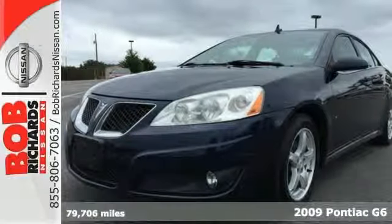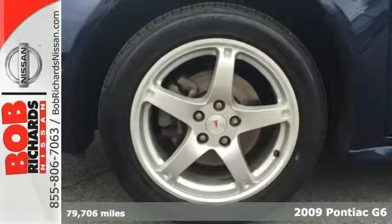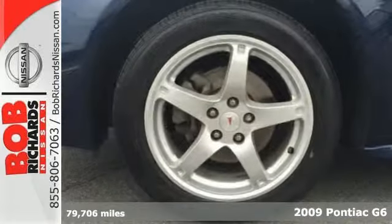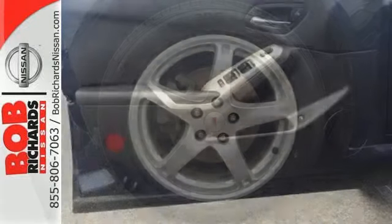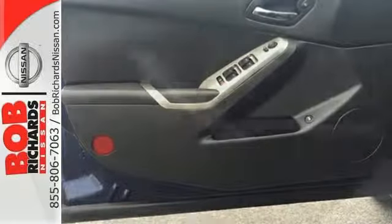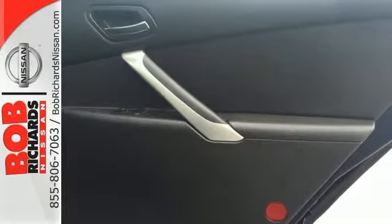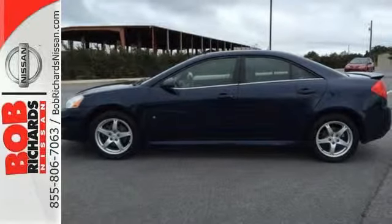Here's a 2009 Pontiac G6. For 2009, the G6 adds satellite radio and an MP3 player. It also comes standard with cruise control, air conditioning, folding center rear seats, and one-touch power windows. The acclaimed Pontiac G6 is the pinnacle of technology, performance, and safety. See it for yourself today.